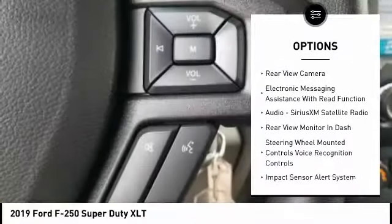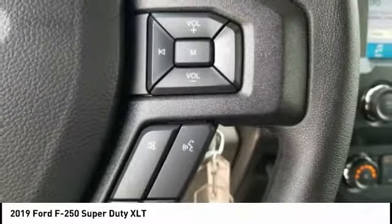Front suspension type: multi-link. Front suspension classification: solid live axle.